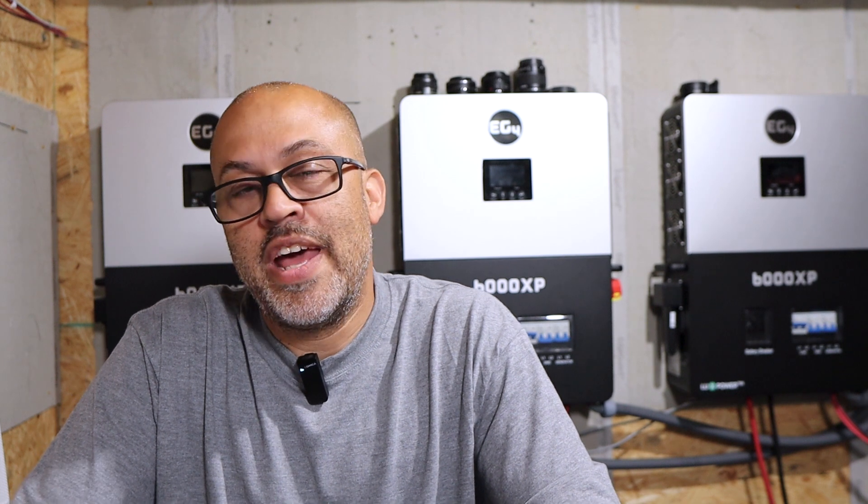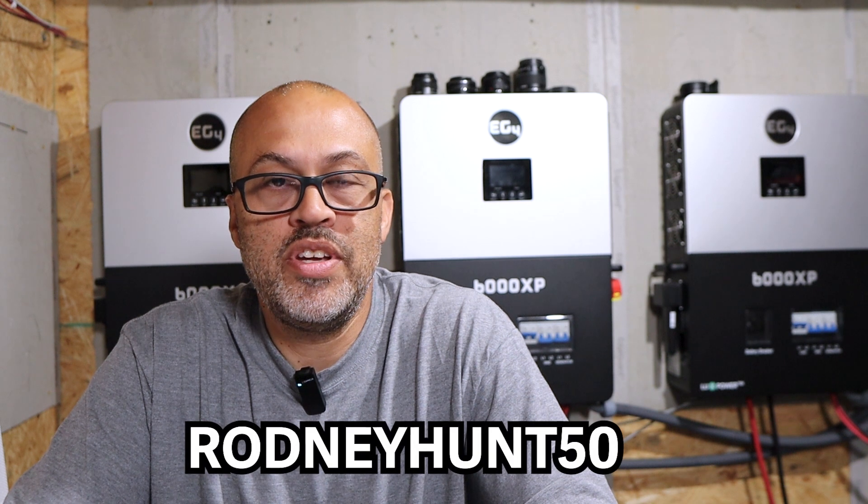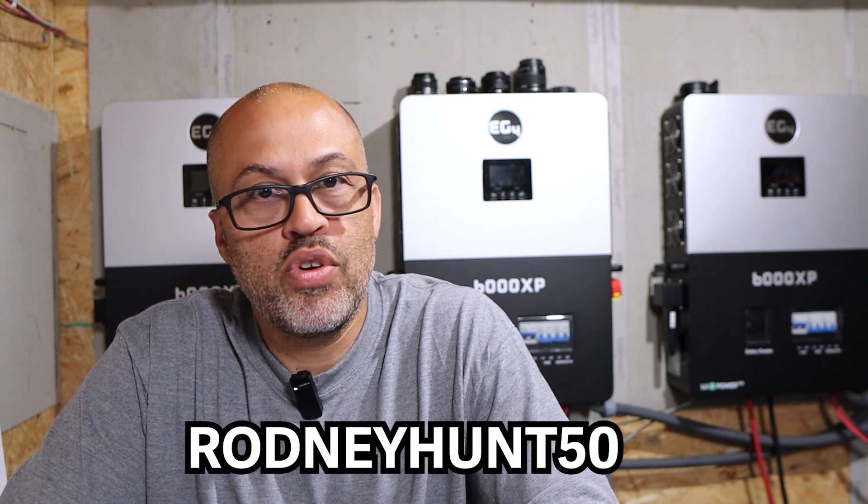Let's go ahead and jump on the Secrets of Solar's website. I'm an affiliate with them, so I'm going to have links down below and I do make a small commission off of any of those sales. You can use code Rodney Hunt 50 to get $50 off any order over $500, and they have free shipping right now on any order over $2,000.